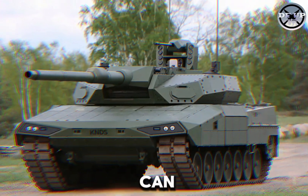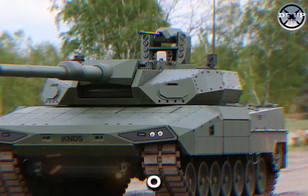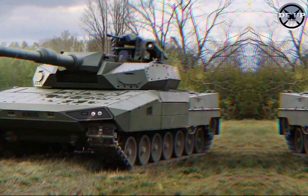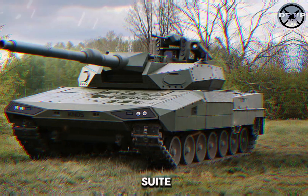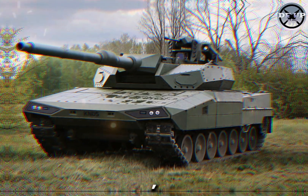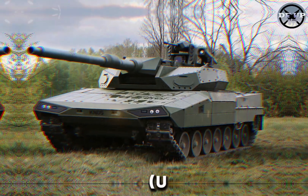The weapon can be configured for direct line-of-sight (LOS) and non-line-of-sight (NLOS) combat. The tank is equipped with a suite of advanced sensors to enhance tactical and situational awareness, including unmanned aerial vehicle (UAV) control.